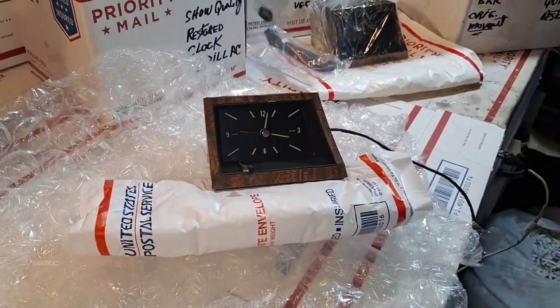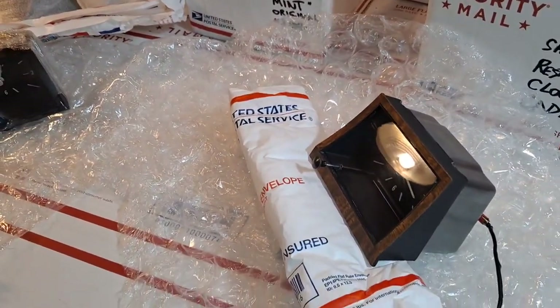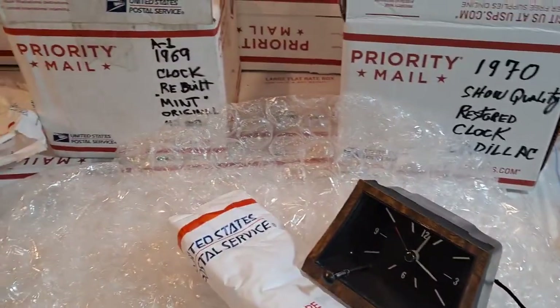I'll be shipping this unit out to my friend Indy as soon as I get his okay-to-ship reply confirmation. This is George in Florida. Today is Tuesday, November 9th. Thank you very kindly.